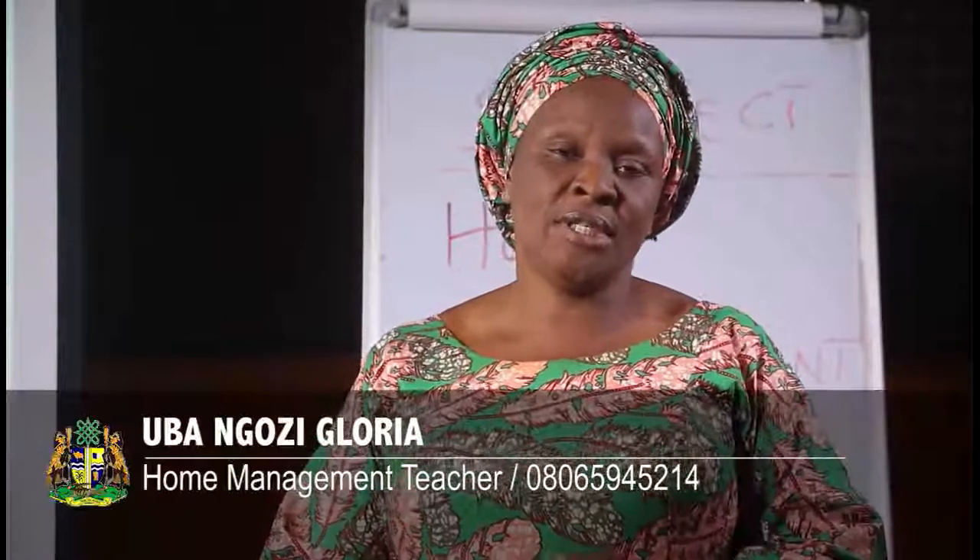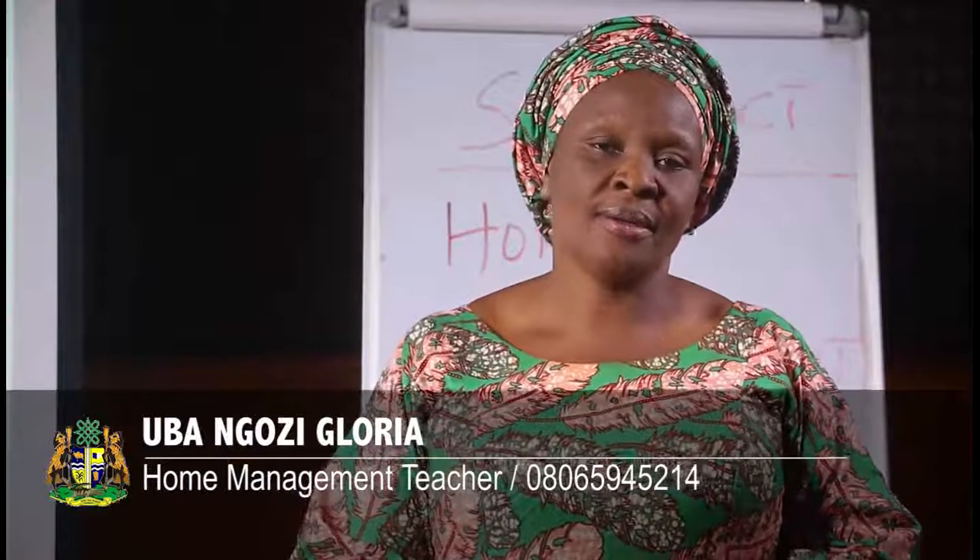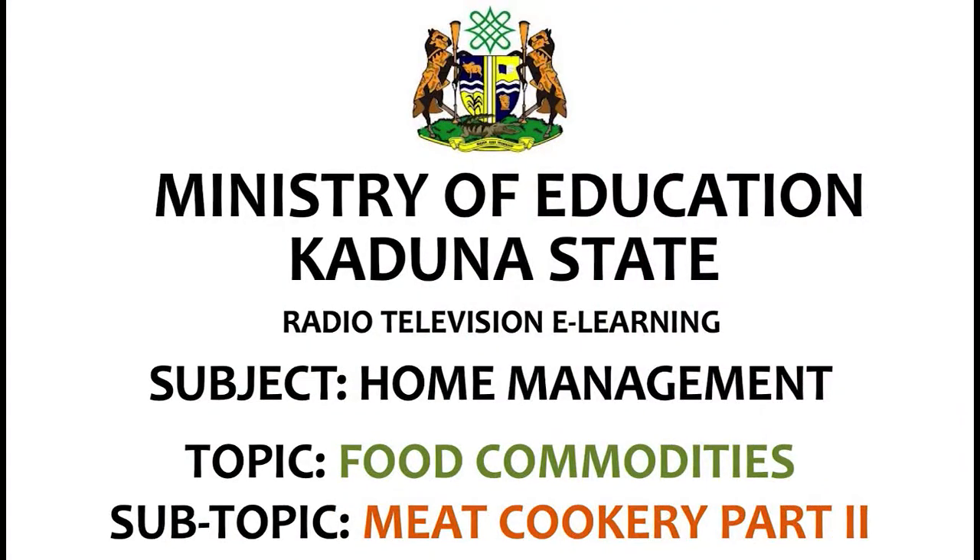Good day learners and students at home. You are welcome to another segment of home management class. I am your teacher Obangozi Gloria. Today's topic of discussion is on food commodities, and the subtopic is on meat cookery part 2.